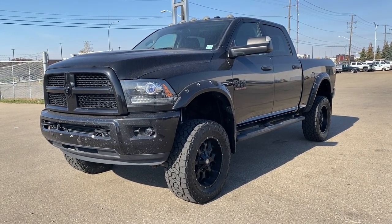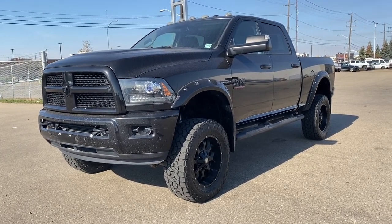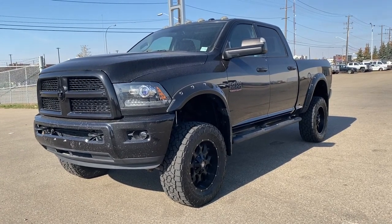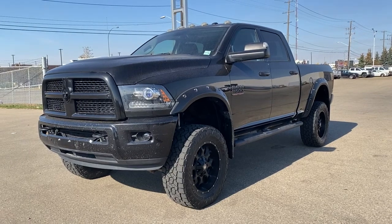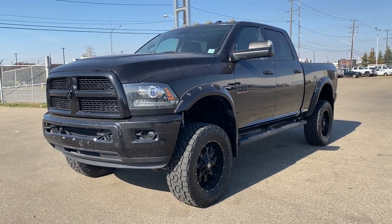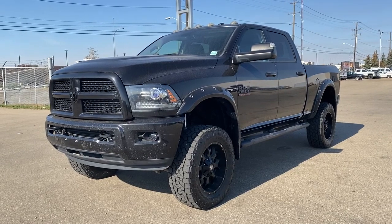It's a great day at Wolf GMC Buick. We're located on the corner of 184 Street and Stony Plain Road in Edmonton, Alberta, Canada. Today we're looking at the 2016 Ram 3500 Laramie.